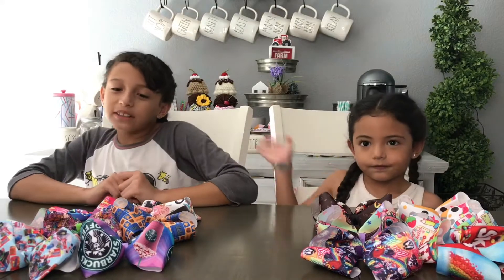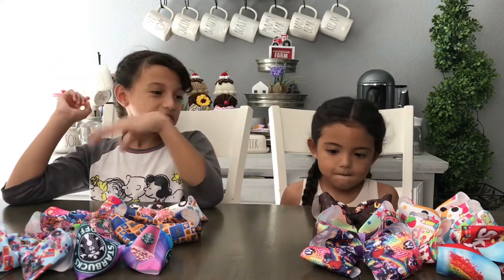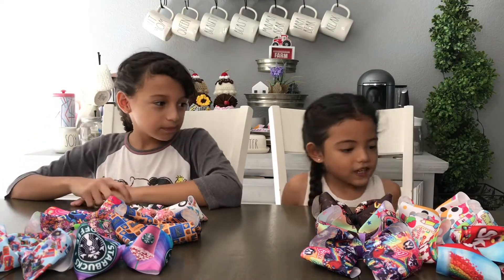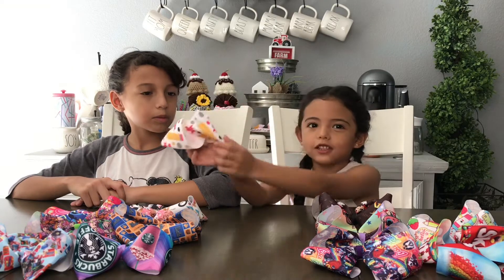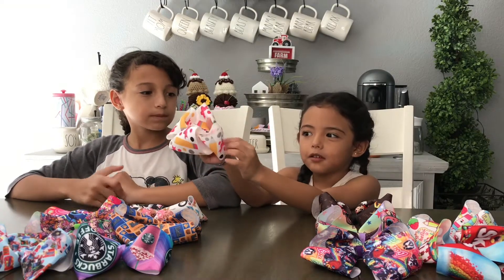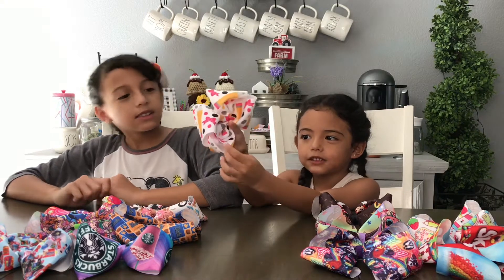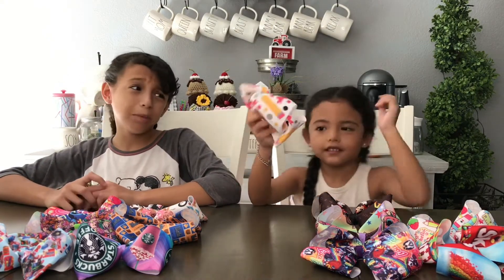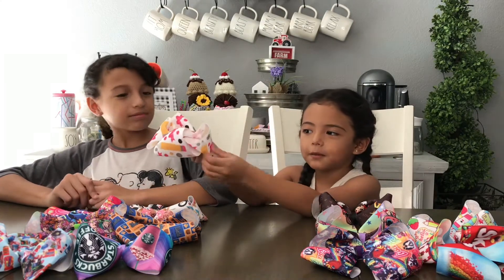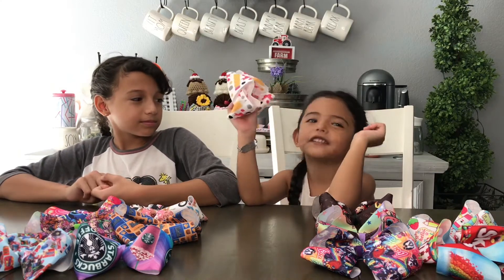We've sorted out our favorite bows, and Luna's going to start us off with the first bow. I have this pencil one — I love it. It's so cute and it has these little polka dots in yellow, black, and gray, and then it has these pencils on it. It reminds me of back to school. And then here's the little pink bow right here. It's just really cute and I love it.